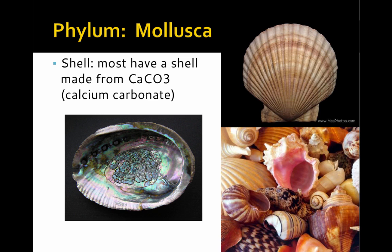The shell produced by many molluscs is made of calcium carbonate. This hard exterior surface helps protect them from predators, the environment, and parasites.